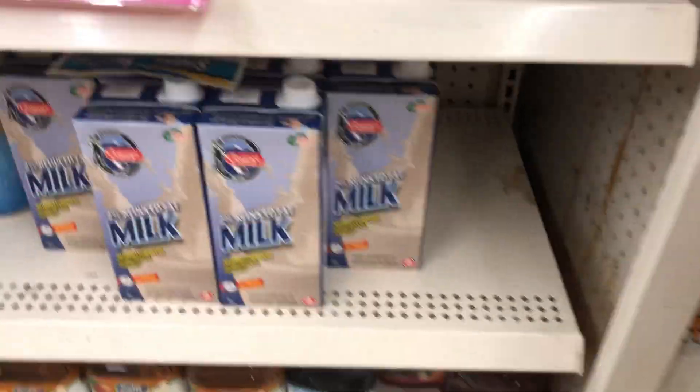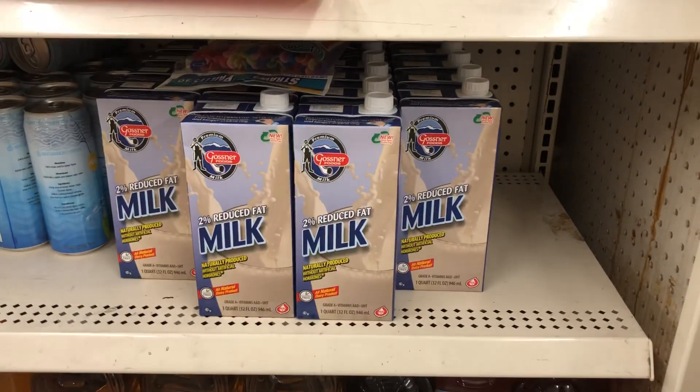Look at that, you guys. Stock up on shelf stable milk. I bought two chamomile tea.